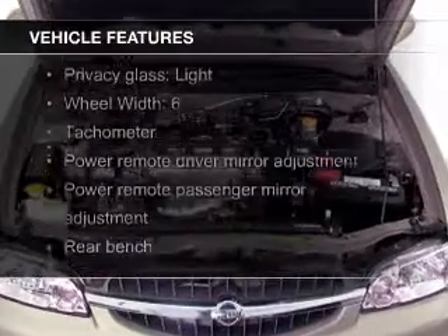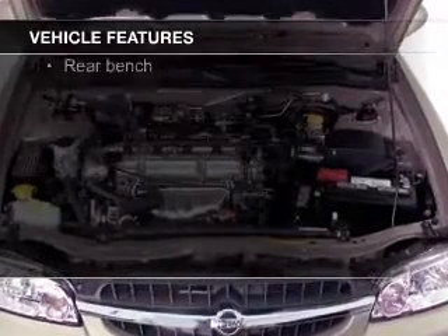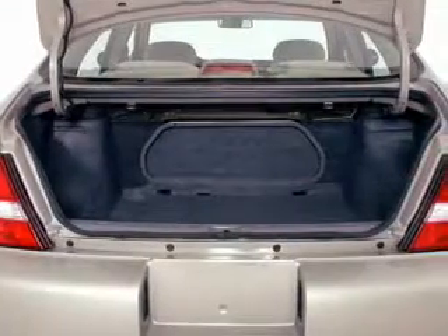The features include an adjustable tilt steering wheel, privacy glass, power windows, and power steering.